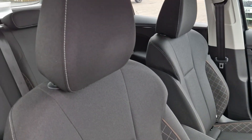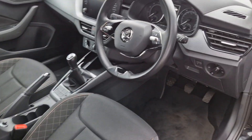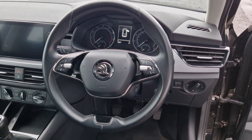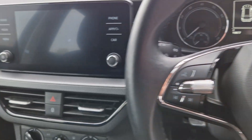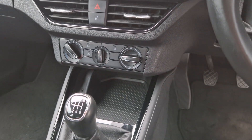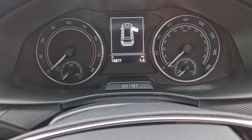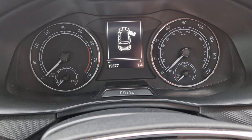On the inside you'll gain grey cloth upholstery, a leather multi-function steering wheel, and in the centre your main multimedia screen, which is also touchscreen. Air conditioning and a 6-speed manual gearbox. At present this car has 19,877 miles on the clock.